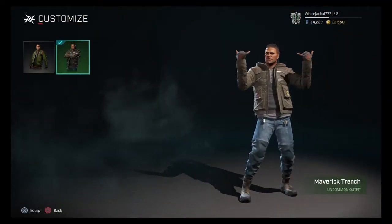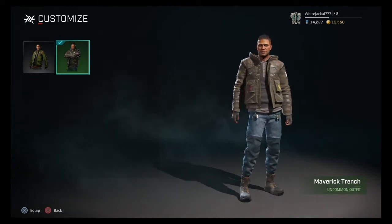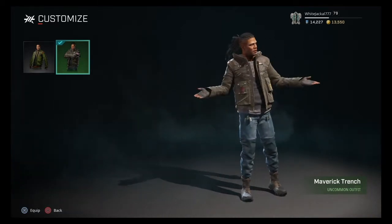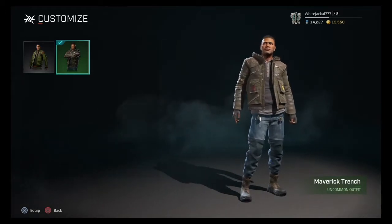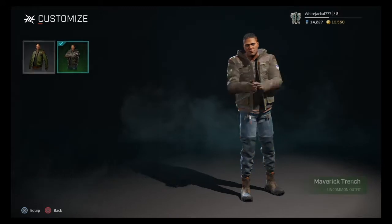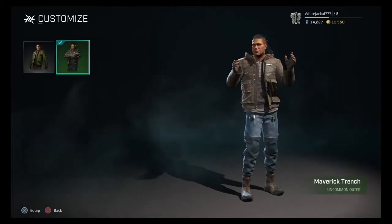Hey, what's up rogues, it's the White Jackal here coming at you with a Trench skin this time. This is an uncommon skin, meaning it's five dollars. We're gonna check out if it's actually worth it, so comparing from this to its base skin, you can see it's just a simple recolor — however I do like this recolor a lot.